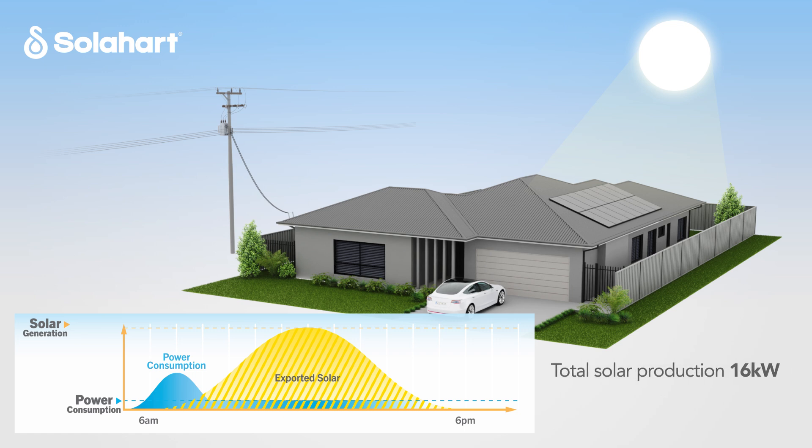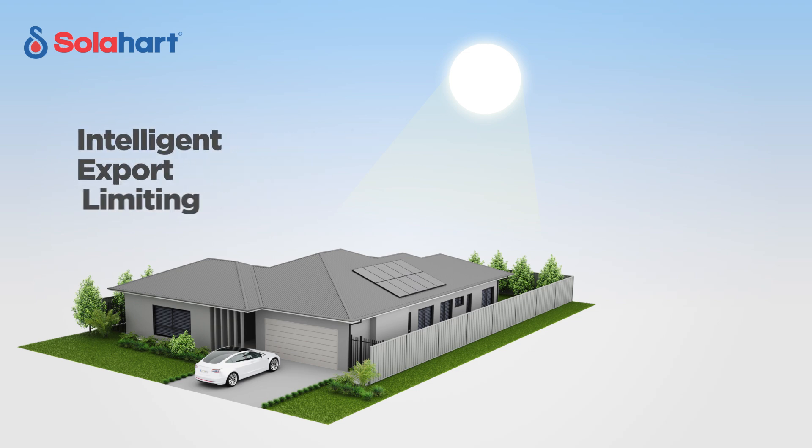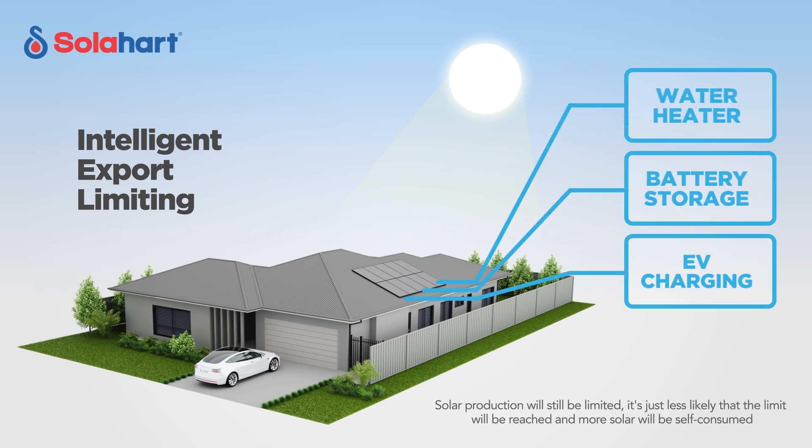In the middle of the day when solar power is most abundant and consumers are using less power, some energy providers in Australia may limit the amount of electricity you can export, so your solar energy is wasted. There's a solution — it's called intelligent export limiting. This involves diverting electricity generated by your solar system to connected home appliances to stay below the export limit.